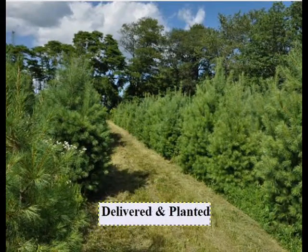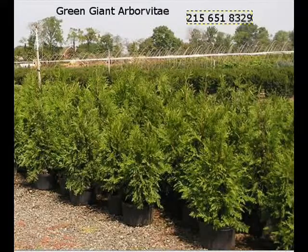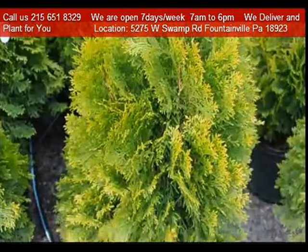We specialize in screens and buffers, but we also have shade and ornamental trees as well. We're on a main road, Route 313, also known as Swamp Road, just west of Doylestown, between Doylestown and Allentown.